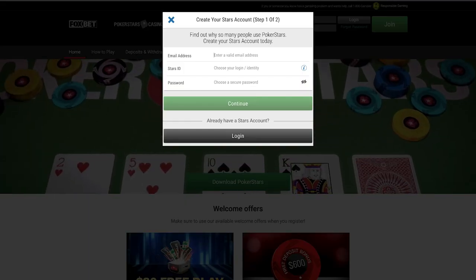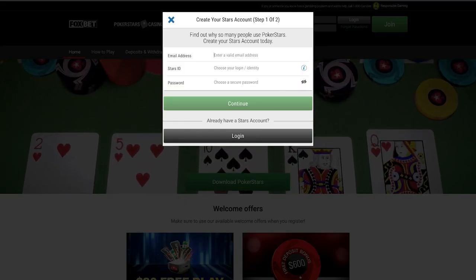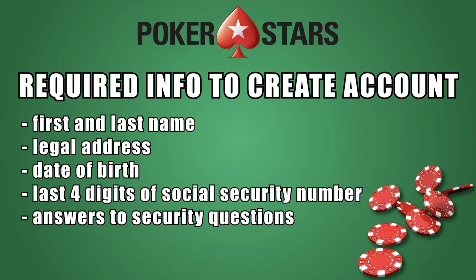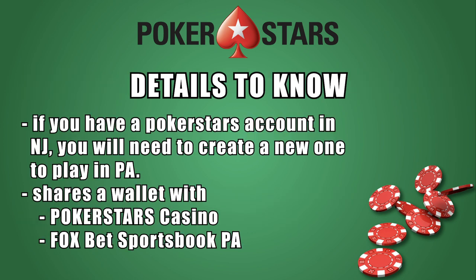Let's talk about the PokerStars PA registration and deposit process. In order to register, you will need some basic information on hand, including your first and last name, your legal address, date of birth, last four digits of your social security number, and answers to security questions. It's also worth noting that even if you have a PokerStars account in New Jersey, you will need to download a separate app and complete a separate registration process. The app features a shared wallet with both the PokerStars Casino and FoxBet PA Sportsbook apps, making it easy to manage your bankroll across all three platforms.